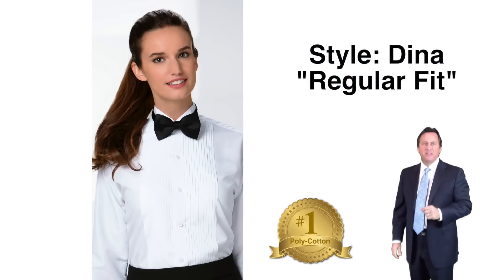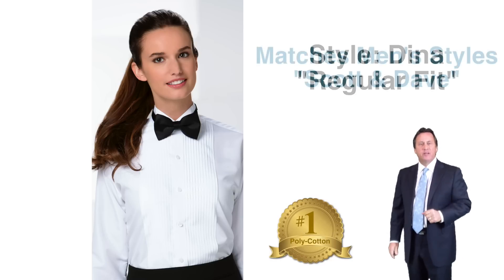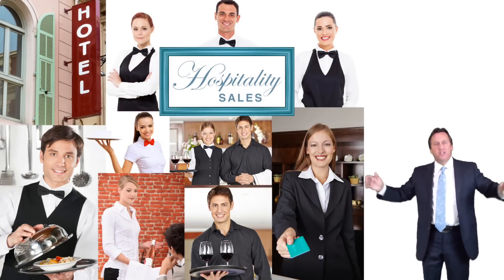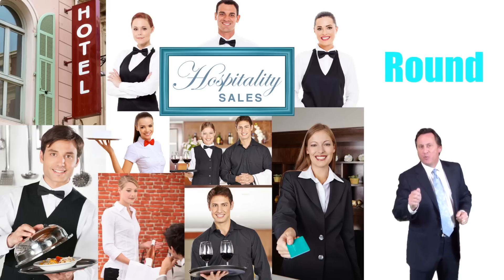Style Dina — our regular fit, quarter-inch pleat, extended bib, wing collar polycotton — available in white. Style Dina matches Styles Scott and Dave. Hospitality sales — another great opportunity for you to develop year round business.